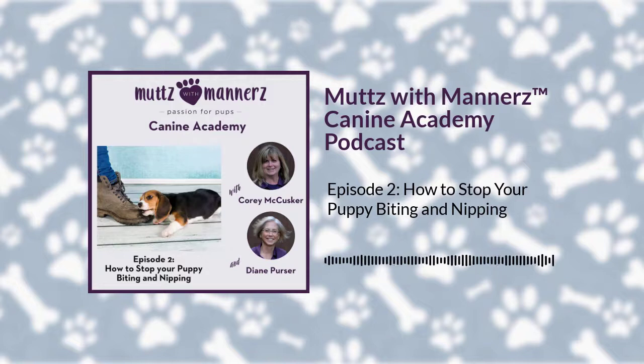We want to thank you for joining us today and listening to our Mutts with Manners Canine Academy podcast on nipping and biting. We hope you found this information helpful. If you would like more details, visit our website at www.mutswithmanners.com. Links to our blogs on nipping and biting and crate training are available in the show notes. If you have questions or ideas for future podcasts, email Corey at cori@muttswithmanners.com. Join us for other episodes, and we'd love if you would rate, review, or share this with other canine lovers. We look forward to seeing you next time. Bye, everyone.